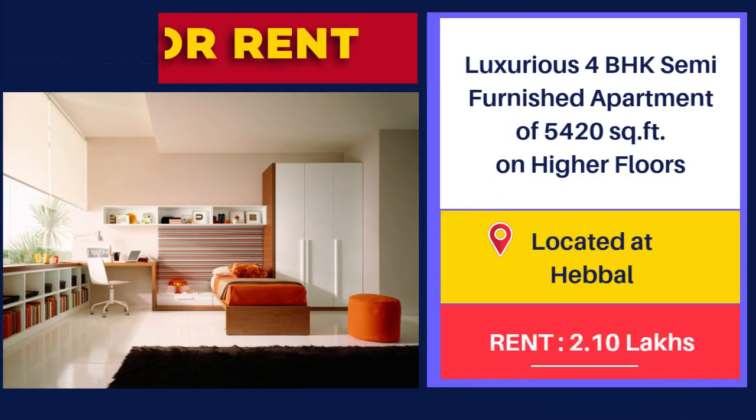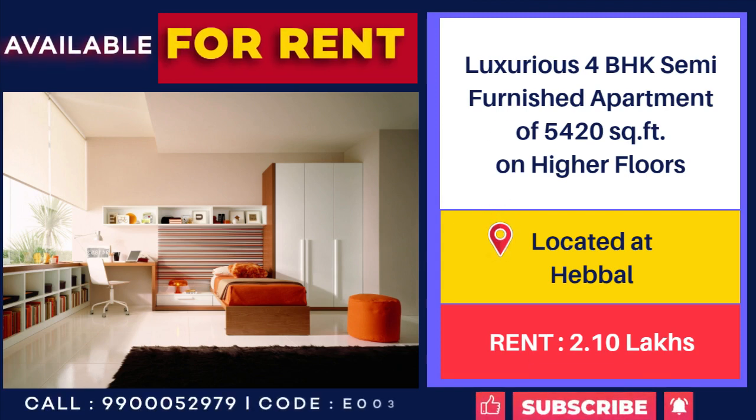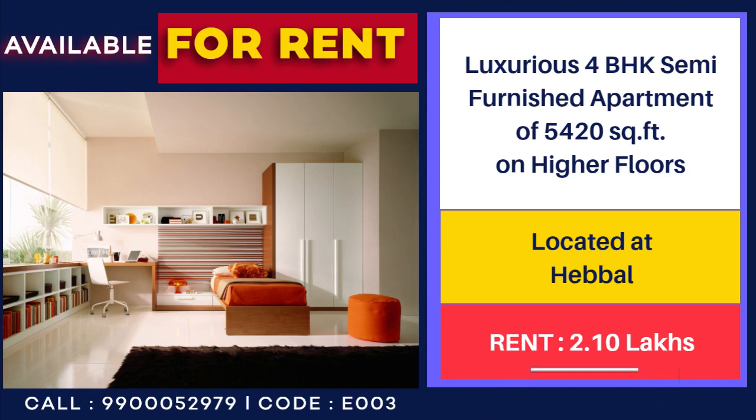4 BHK, 5,420 sq ft semi-furnished flat for rent at SNN Claremont, Hebbal. Rent: 2,10,000 per month.